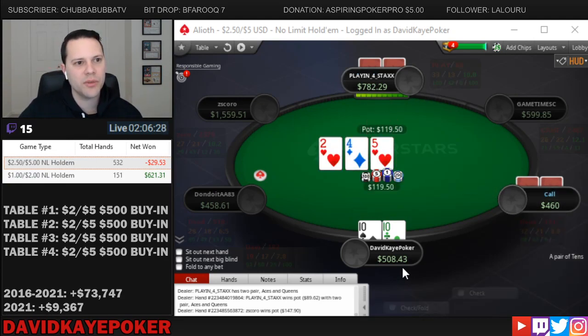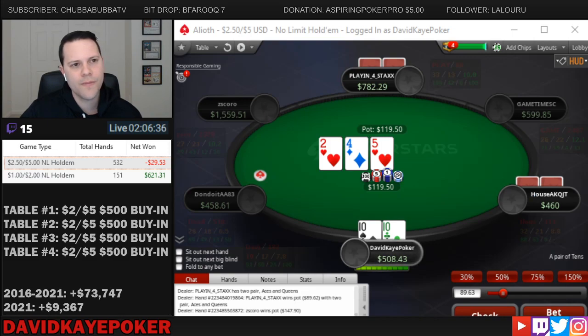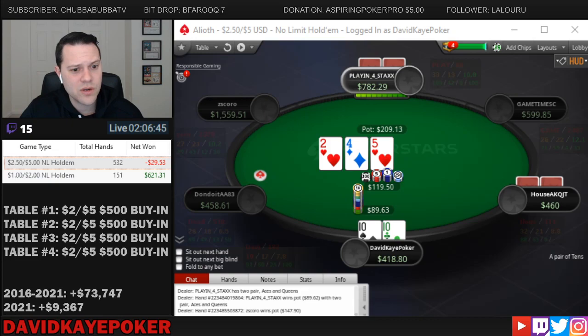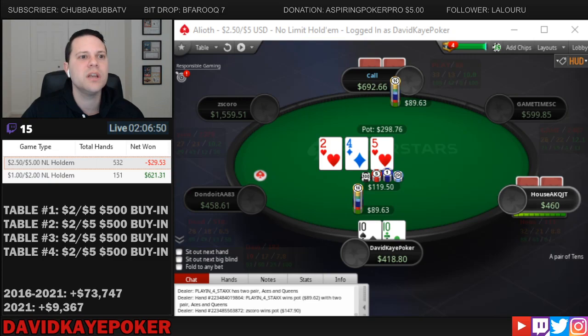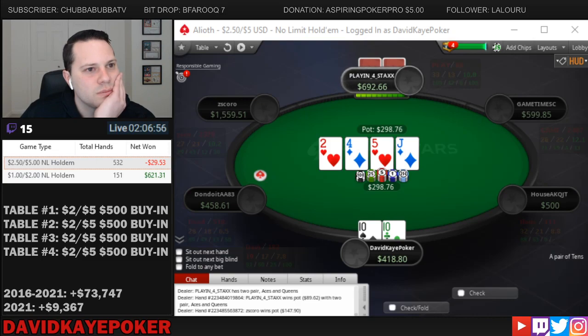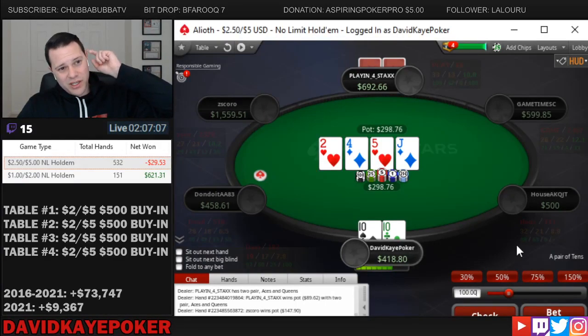So you see a hijack open, we put in the 3-bet from the cutoff. Big blind cold calls. 5-4-deuce. Go ahead and bet here. There's definitely going to be some flush draws out there. Our opponents can have hands like ace-king, ace-queen — they're going to have a gut shot going along with their ace. For that reason, I'm actually going to still bet here when an overcard comes up.